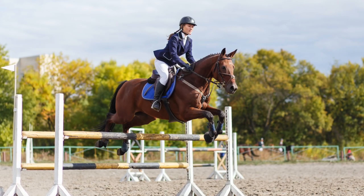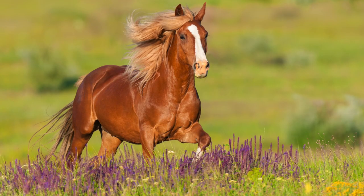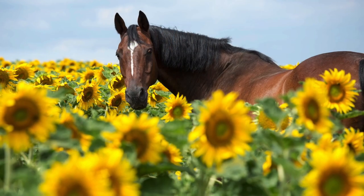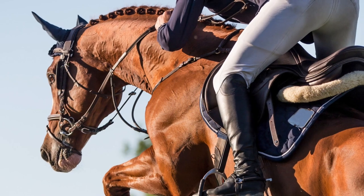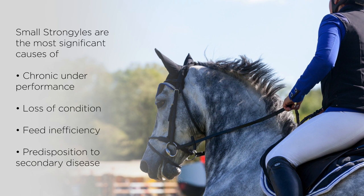The small strongyle has developed a way to make the horse an egg-laying machine and keep it that way with only occasional exposure to the larvae. Horses only have to pick up these infected larvae one time every two or three years for the small strongyles' life cycle to function. Small strongyles, however, are the most significant causes of chronic underperformance, loss of condition, feed inefficiency, and predisposition to secondary disease.